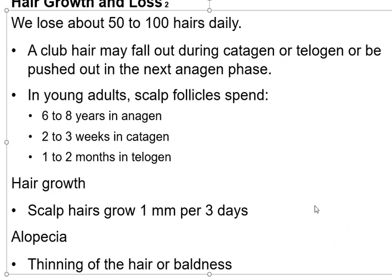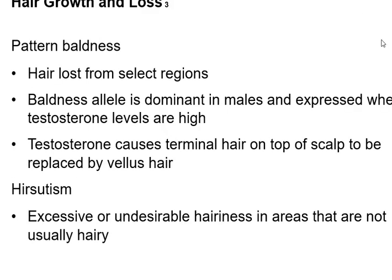You lose anywhere from 50 to 100 hairs every day. The word for thinning hair or going bald is alopecia. Sometimes it's normal — you're genetically programmed, you get old and your hair falls out. But if you see your hair falling out, it could be a nutritional deficiency or a sign that you're ill. When you take chemotherapy, some drugs work by stopping cell division, and unfortunately you need your cells to divide to grow hair. So if you stop cell division, your hair is going to fall out.